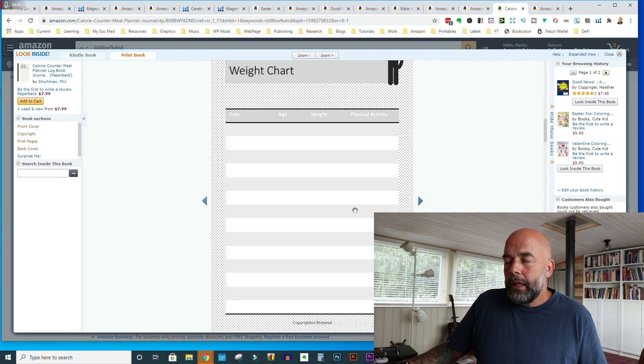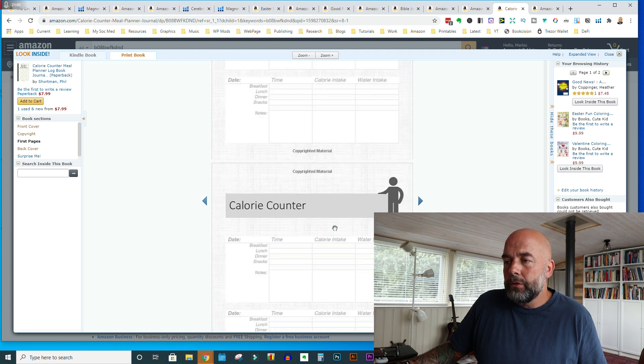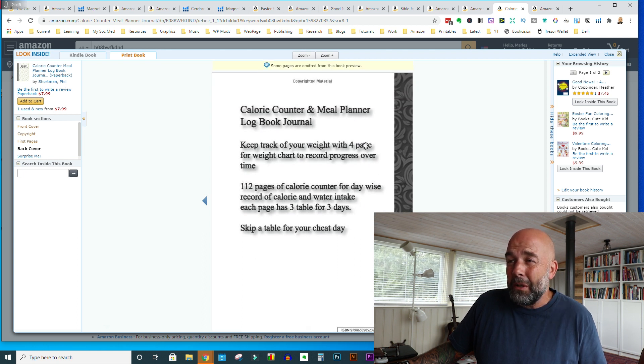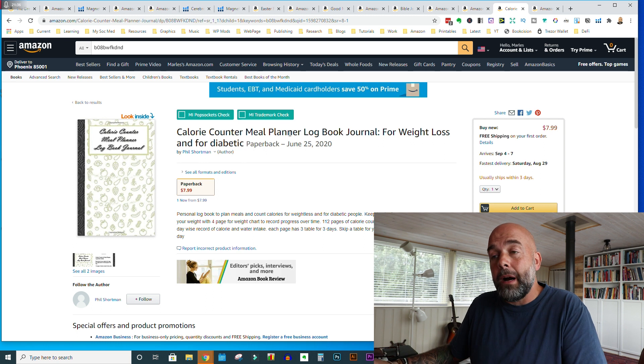Let's have a look inside the book to see what it's actually about. We've got a weight chart, so this looks more like it relates to weight tracking, and we've got a calorie counter where you're writing your foods and calories. As I scroll through, that seems to be all it has. As the description says, 112 pages of calorie counter — but the description puts me off with text like '112 pages of calorie counter for day wise record,' which is not proper English. You need to check that in Grammarly.